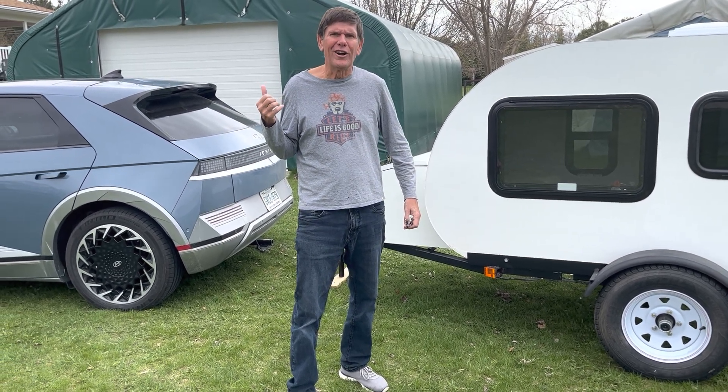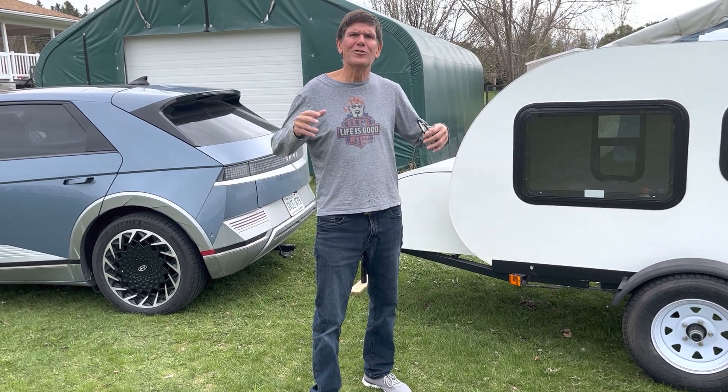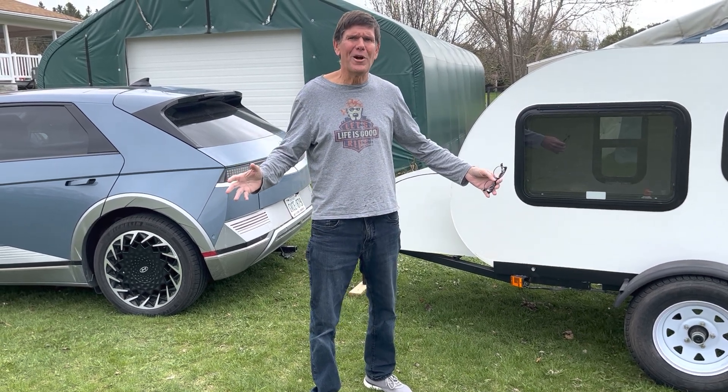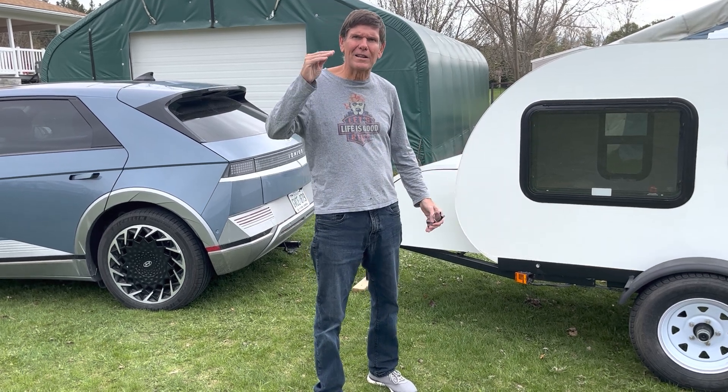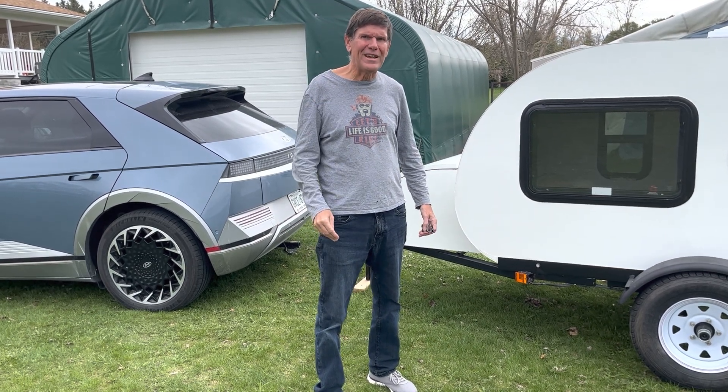When you plug the trailer into the car, the car knows there's a trailer there. There's no way of telling if it's a 35-foot trailer or a short trailer like this — and it knocks back the range estimate. But we never saw any actual impact on range.